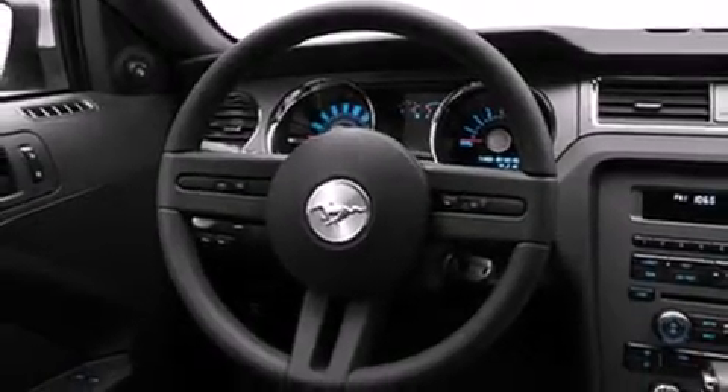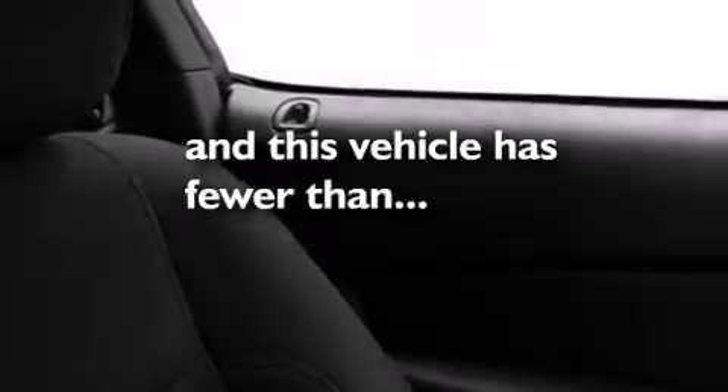Also included are air conditioning, a rear folding seat, a rear window defroster, a rear spoiler, and this vehicle has fewer than 29,000 miles on the odometer.